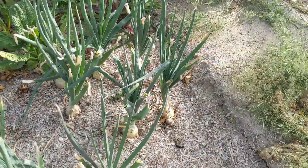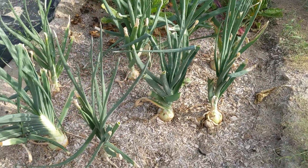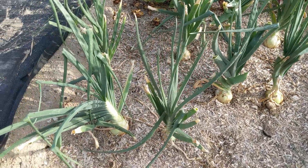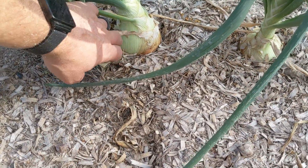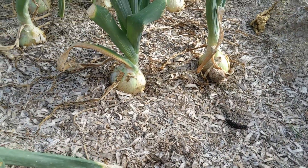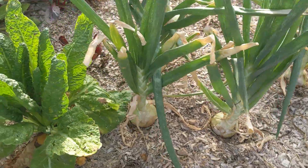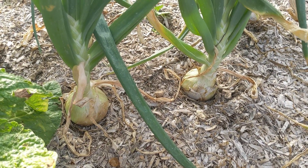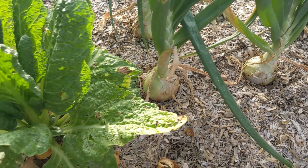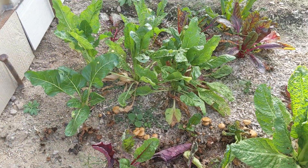Last but not least, my onion and my Swiss chard — I mean my Swiss chard. Look at this — these guys are looking good. I think it was the pruning that my wife did that really really helped. And the Swiss chard is continuing to just grow.